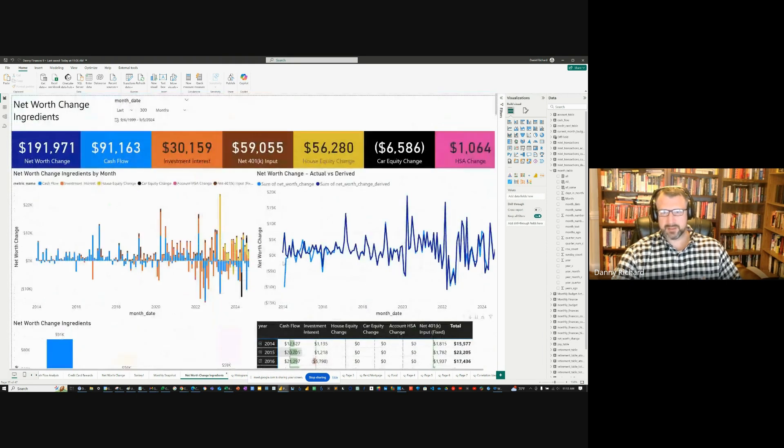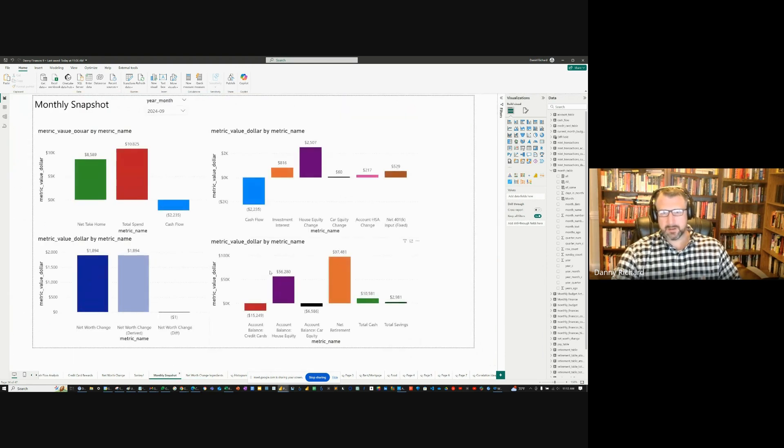The biggest factor is the house equity change. Going to the snapshot for this month, my house equity should change by $2,500. The other three factors — car equity change, HSA change, and 401k input — are all constant.